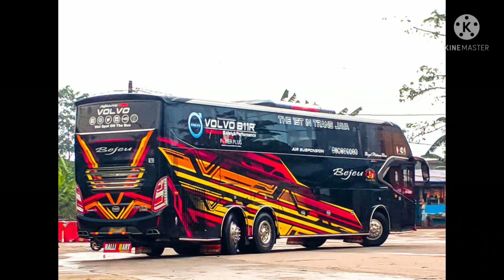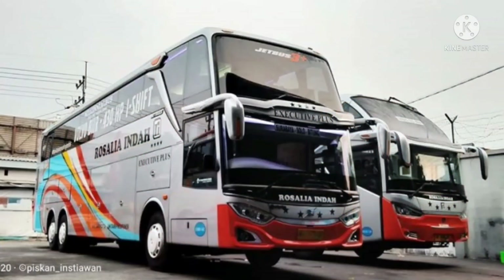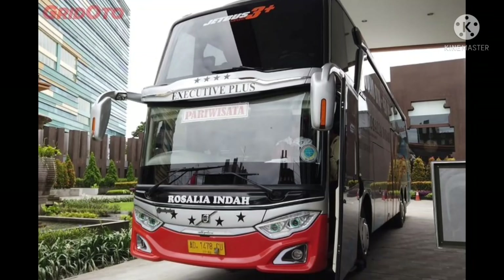Transmisi yang bisa dijalankan dengan dua mode, yaitu manual dan automatic. Diklaim mampu menghasilkan tenaga puncak di 430 hp, dengan torsi maksimum 2000 newton meter.